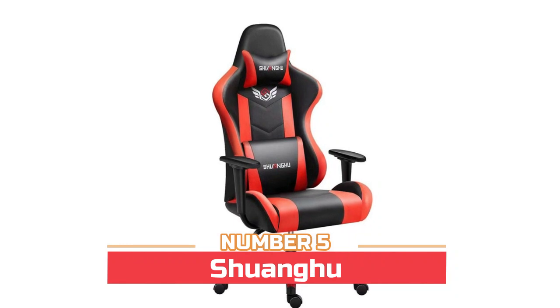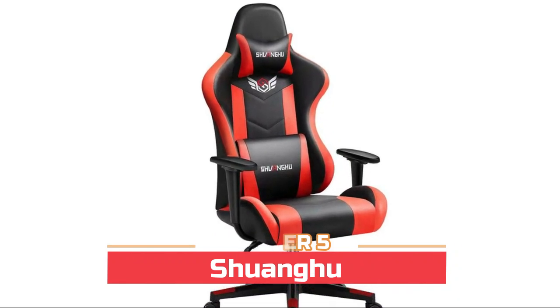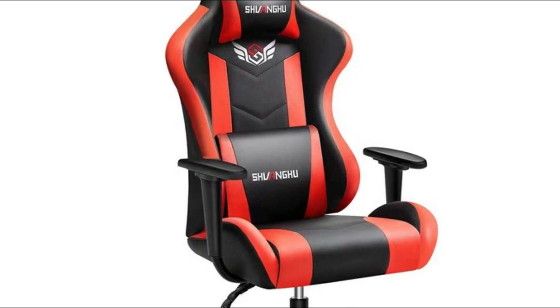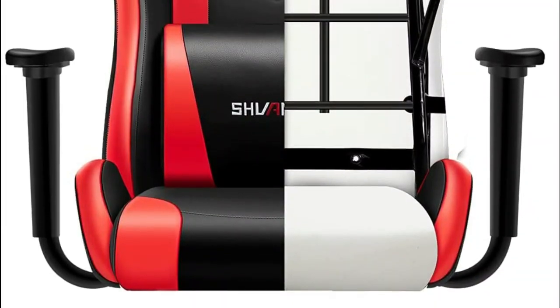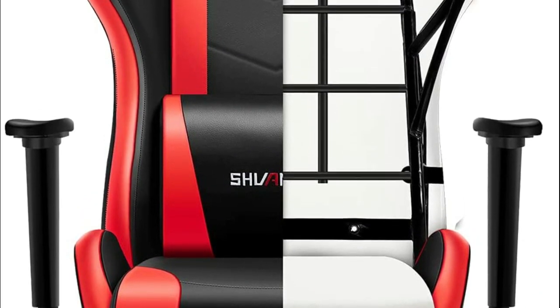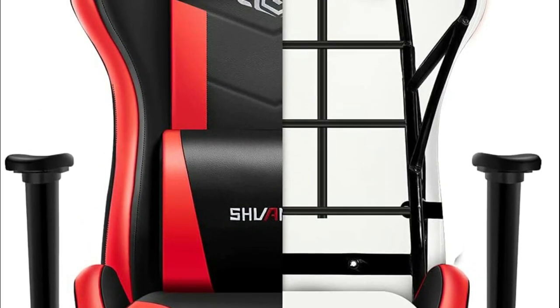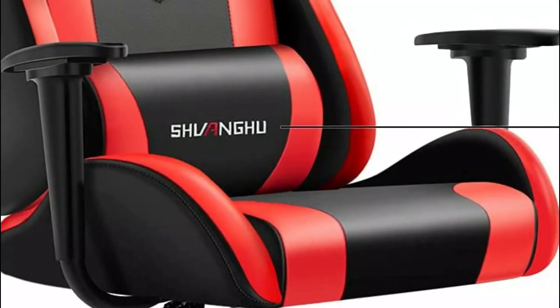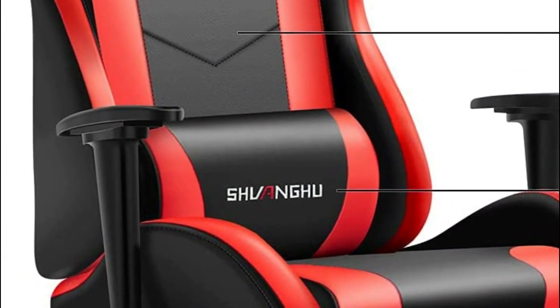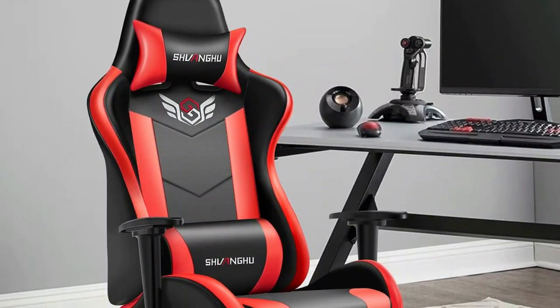Number five: Shuangu. 1.8 millimeter thick steel frame — more sturdy and stable. The cushion is made from high density environmental sponge with comfortable elasticity, resilience, and long service life. High quality PU leather, skin friendly and wear resisting. Lifting function suitable for tables below 90 centimeters. 360 degree swivel and multi-direction wheels.